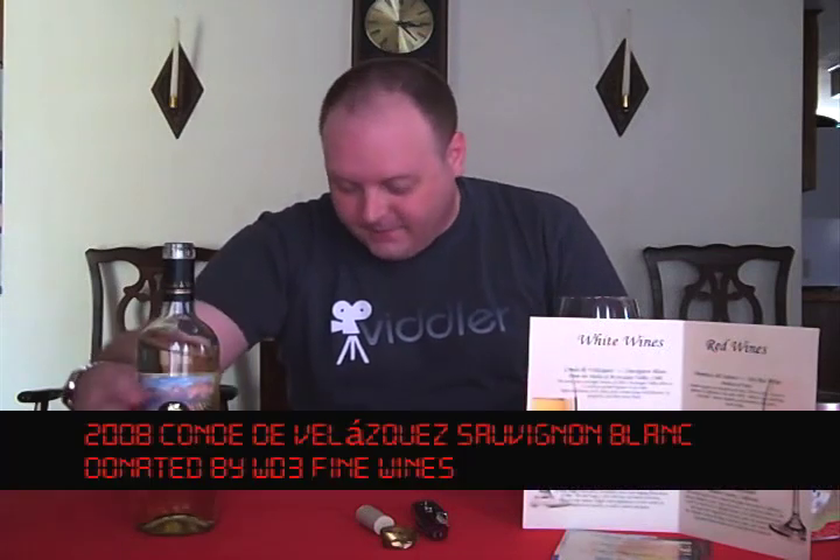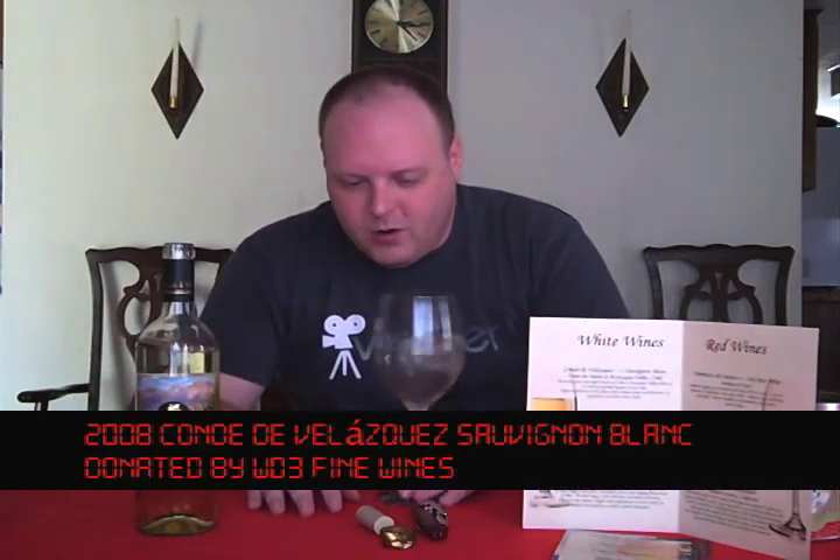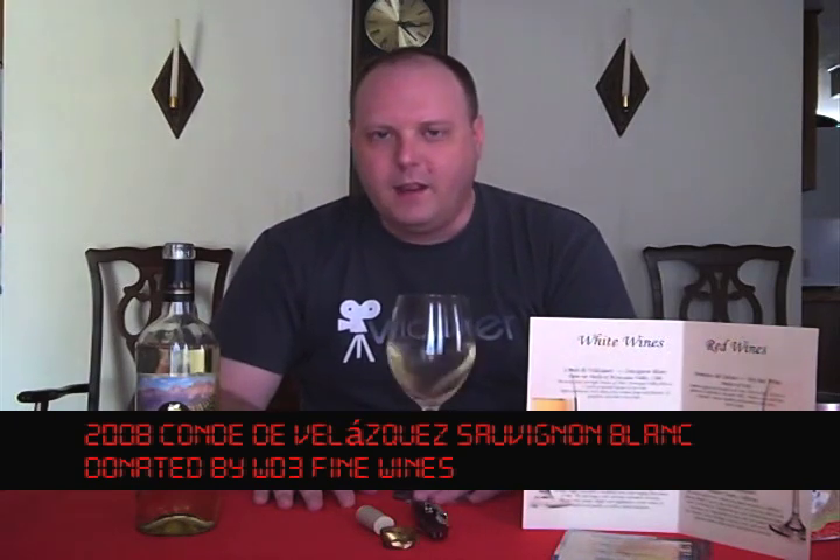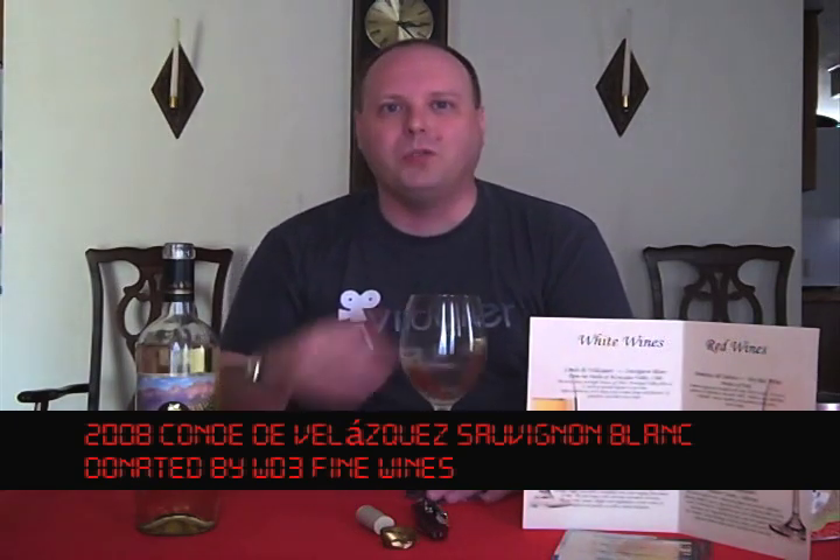It's a Sauvignon Blanc, and in this valley the upper part is known for having the bold reds — so you have your Cabernet Sauvignon, your Merlot, Syrah, stuff like that. When you get closer to the coast, that's when you're going to have things like Sauvignon Blanc and Pinot Noir.